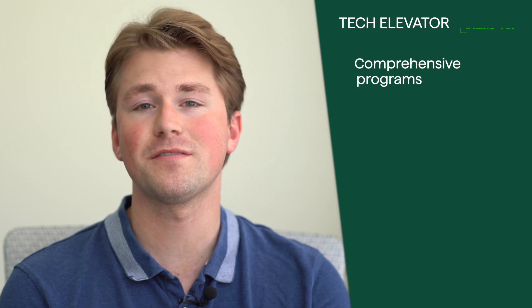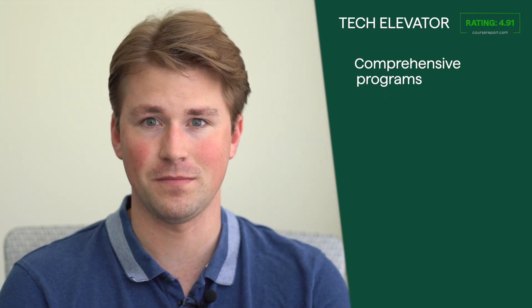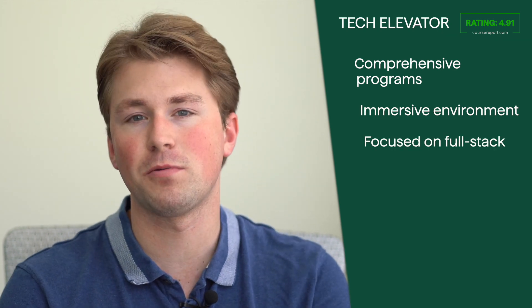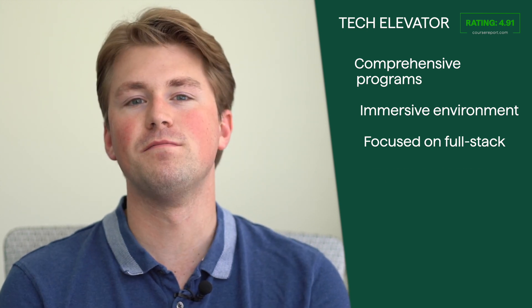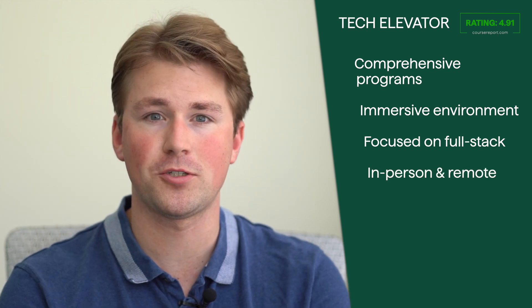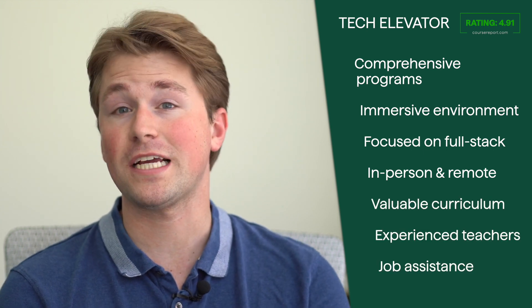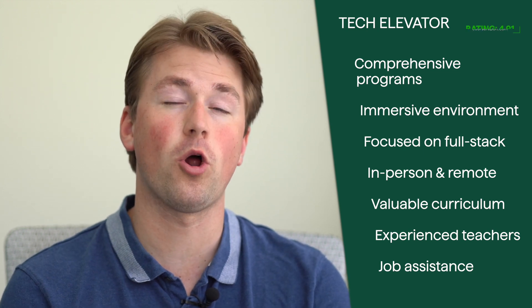Tech Elevator is a reputable coding bootcamp offering comprehensive programs for individuals looking to transition into the tech industry. With its immersive learning environment and focus on full-stack development, Tech Elevator provides students with the skills and knowledge needed to succeed. The availability of both in-person and remote learning options, along with valuable curriculum and job placement assistance, make Tech Elevator a worthwhile consideration for those seeking a career change.